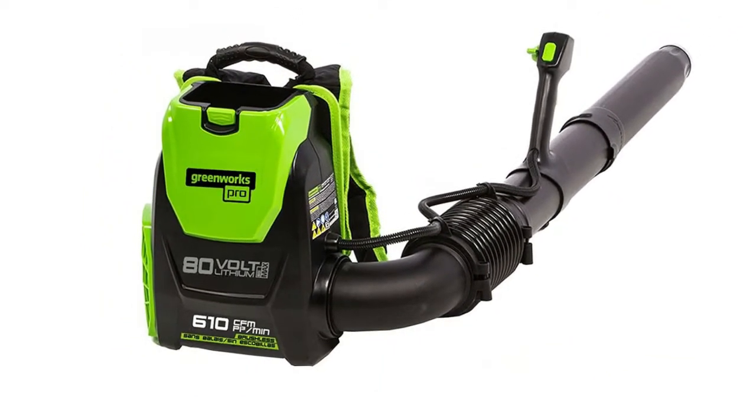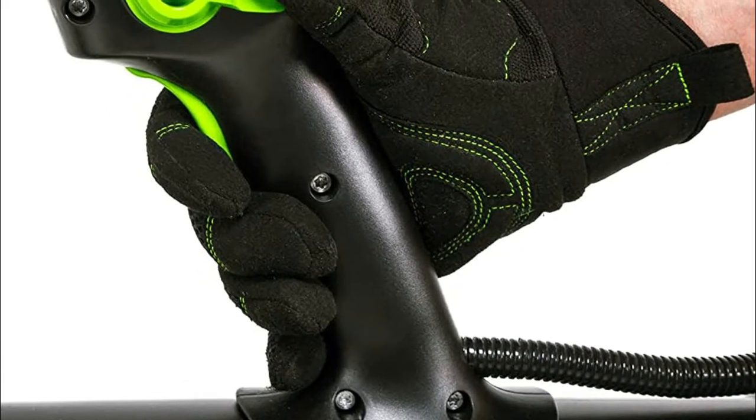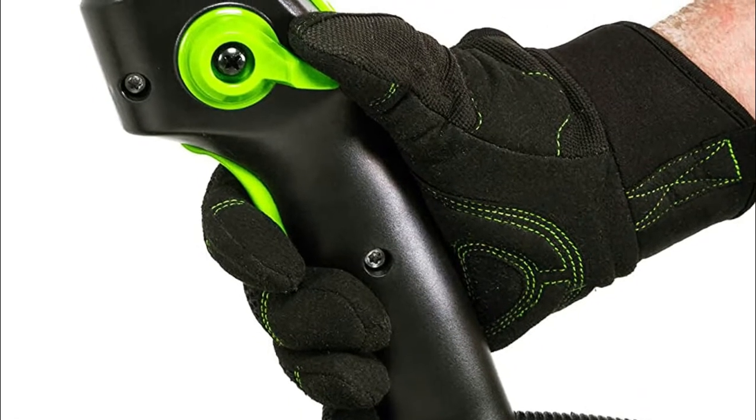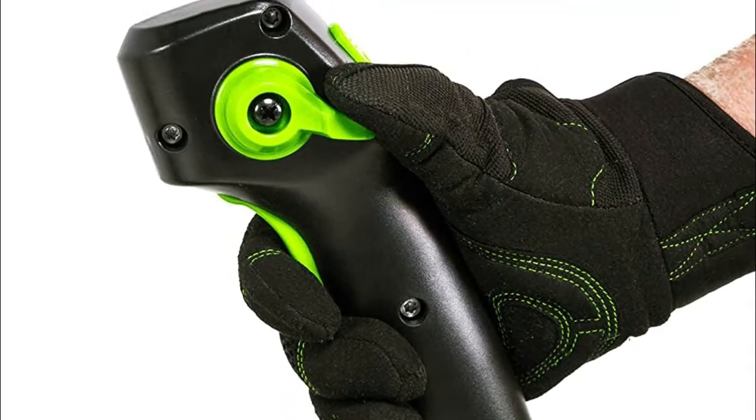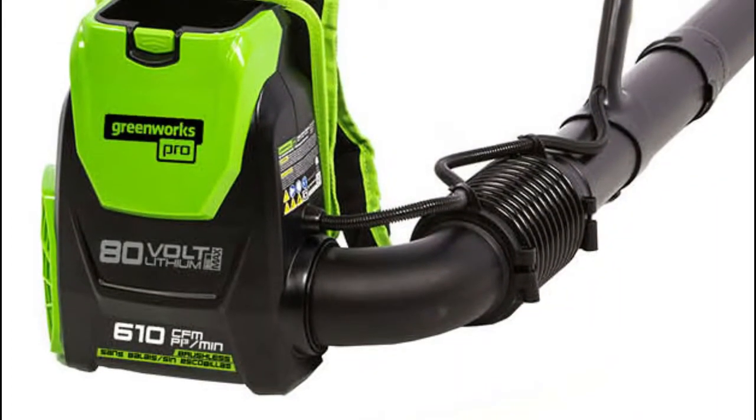Number one: Greenworks Pro. The brushless motor delivers gas-equivalent performance. The variable speed trigger and turbo button deliver on-demand power up to 580 CFM and 145 MPH, making blowing through dry or wet leaves and debris a breeze. With additional batteries, a rapid charger for quick charge time, and a multiple-tool compatibility platform, you can get all your landscaping done with the power and performance of gas at a lower cost of operation.